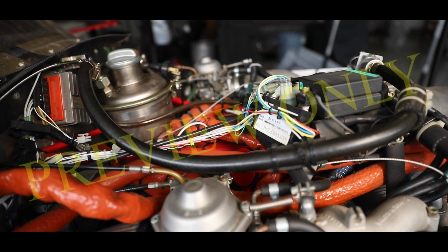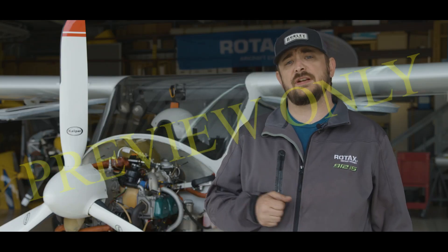If an engine overhaul was performed, make sure you look at the records closely and be sure that it was done by an approved Rotax overhaul facility.